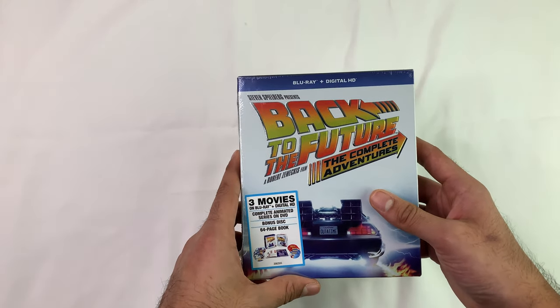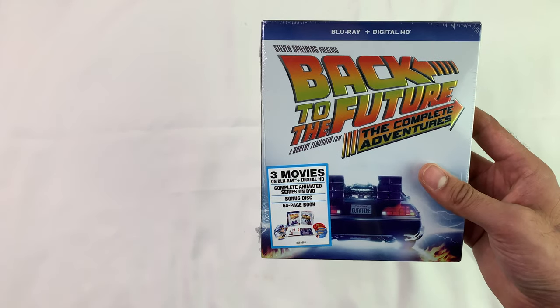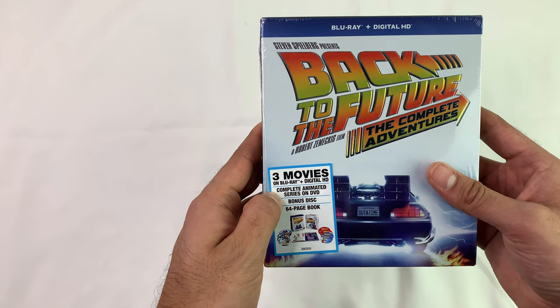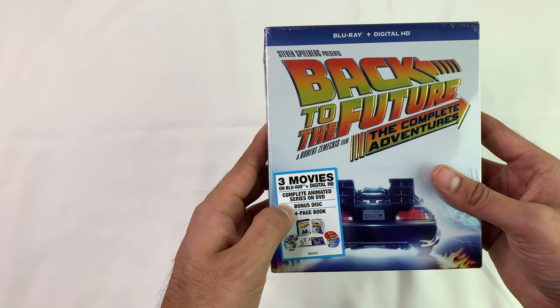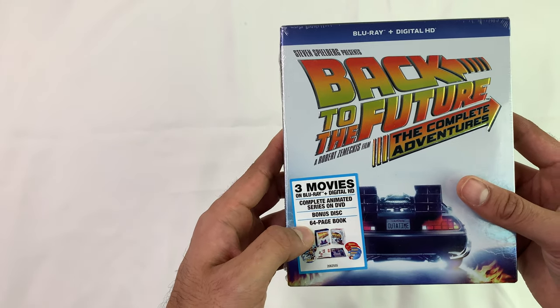The codes will flash across the screen — first one to get it gets it. It includes a complete animated series, and I don't know if many people know there was an animated series, but it's on here. There's also a bonus disc — guessing it has the making-of and stuff — and a 64-page book.